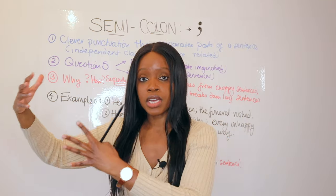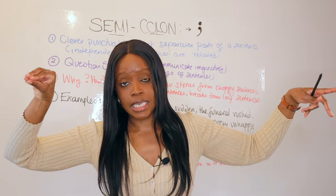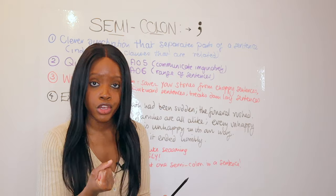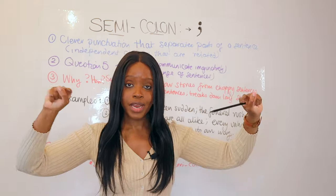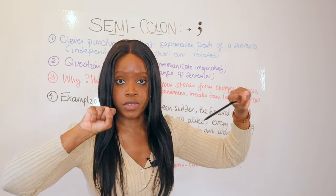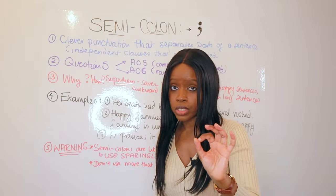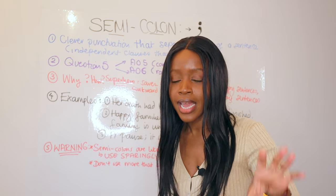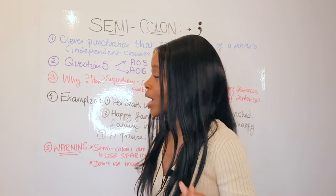You also have subordinate clauses, which are parts of a sentence that rely on the rest of it to make sense. Without getting too technical, semicolons are used to join two sentences together which, if separated, can still stand by themselves — that's why we call them independent clauses. The job semicolons do is separate two parts of a sentence that can each stand alone.